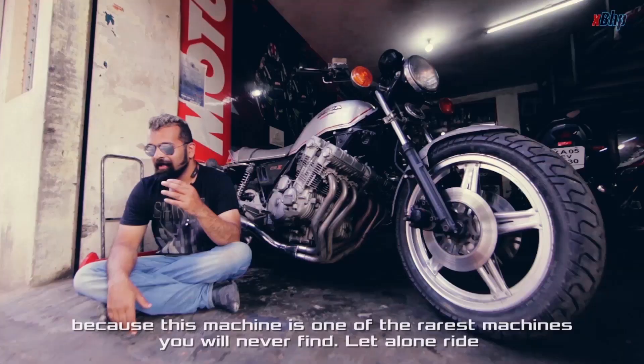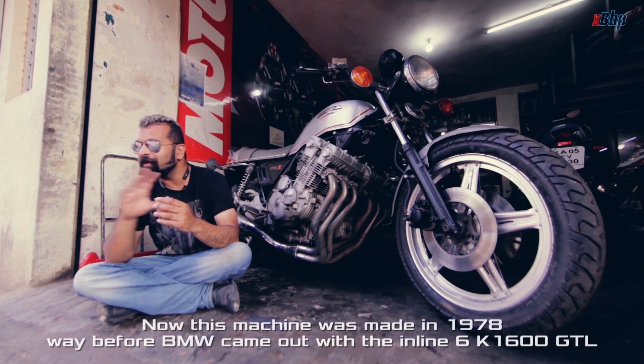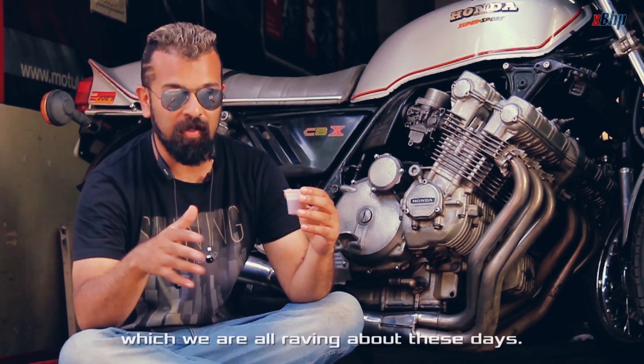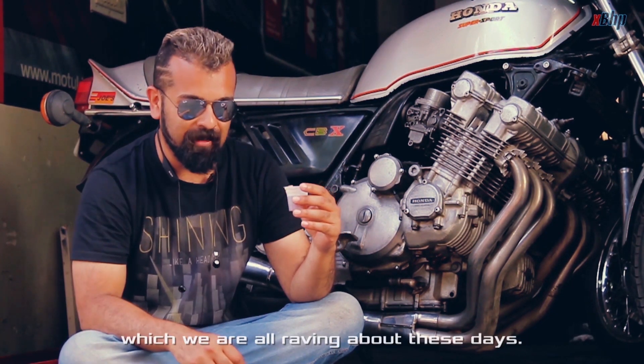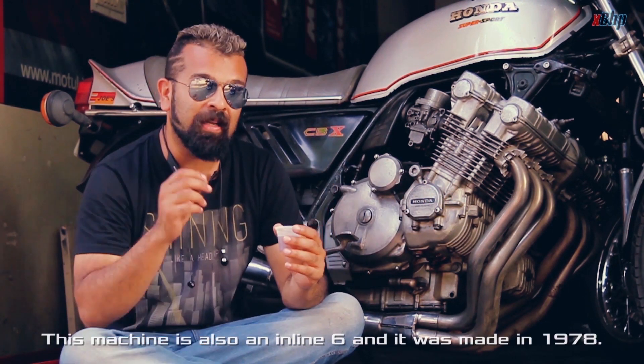This machine was made in 1978, before BMW came out with an inline-6 K1600 GTL, which we are all raving about these days. This machine is also an inline-6 and it was made in 1978.